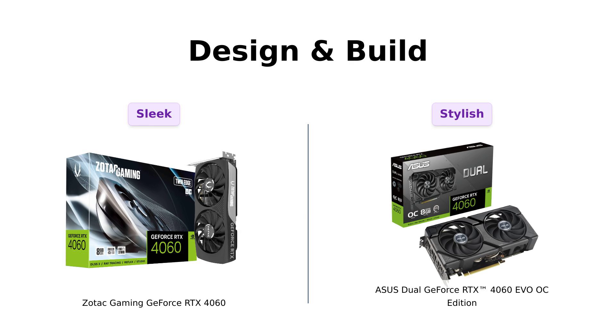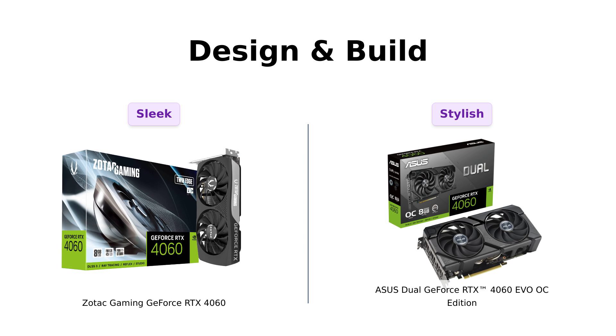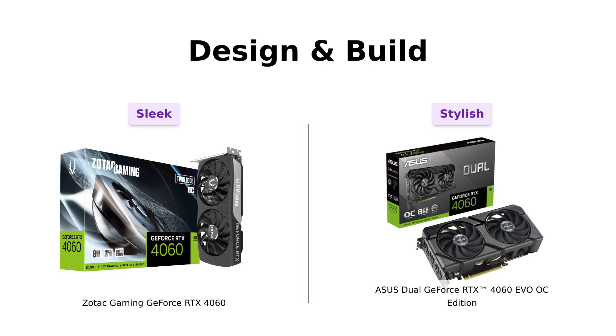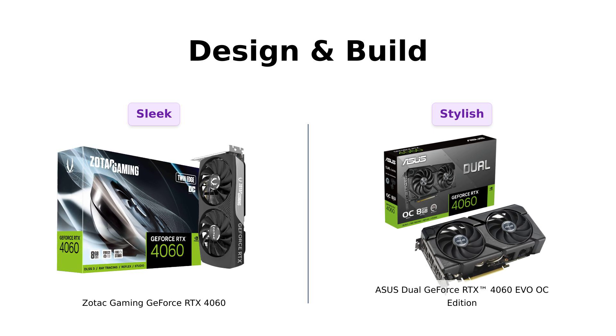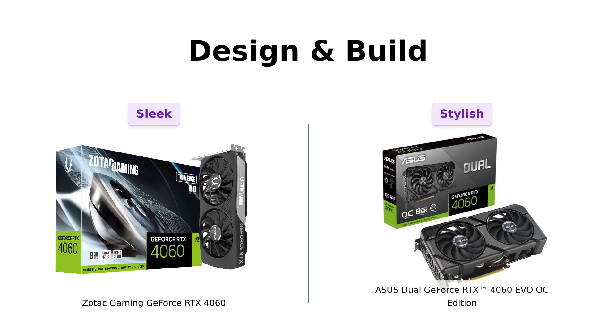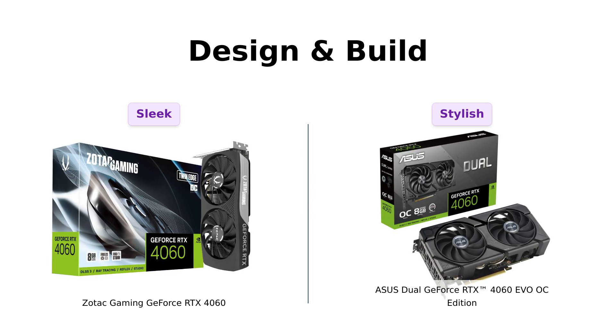And let's not forget about the aesthetics. The Zotac has a sleek metal backplate, which reviewers appreciate for its appearance. The Asus also features a protective backplate, along with attractive RGB lighting. While aesthetics may not be the main concern for gamers, both cards have their own charm. But the Asus tends to stand out more in terms of visual appeal, according to user reviews.